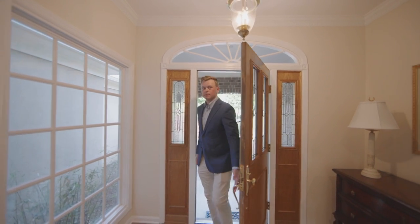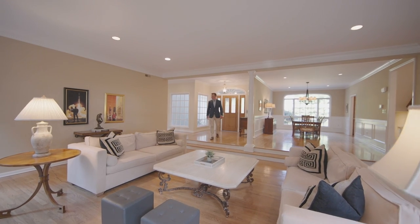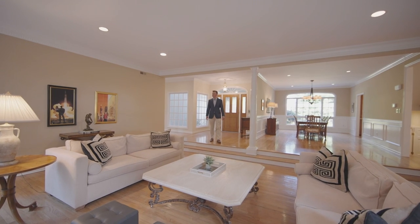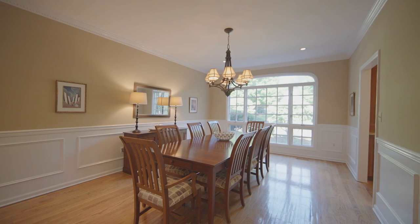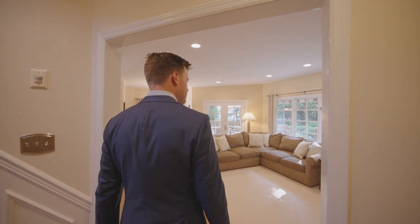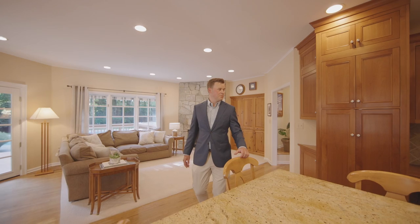When you enter this home, you are greeted by a large foyer that opens to a spacious living room and dining room, which leads to a lovely family room and kitchen.